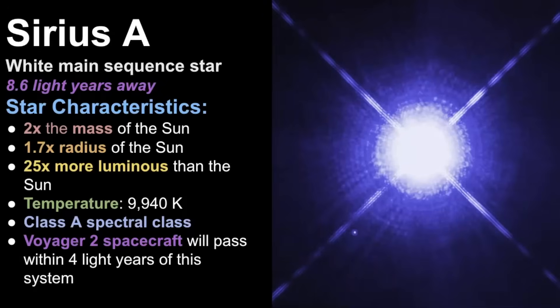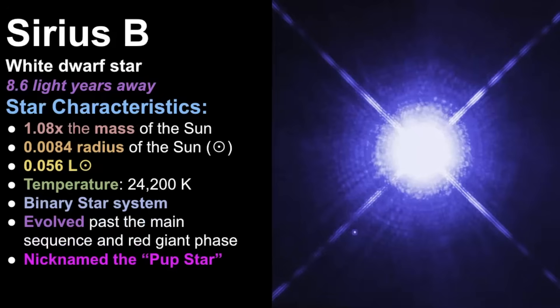Sirius A is a white main sequence star, about two times the mass of our own sun and about 1.7 times the radius. It's 25 times more luminous than our own sun and hotter, at just about 10,000 Kelvin. It's classified as a Class A star, which means it is white in color. One cool fact: the Voyager 2 spacecraft will pass within four light-years of this star system, though this won't happen for about 300,000 years.